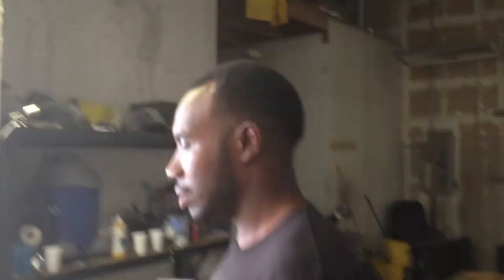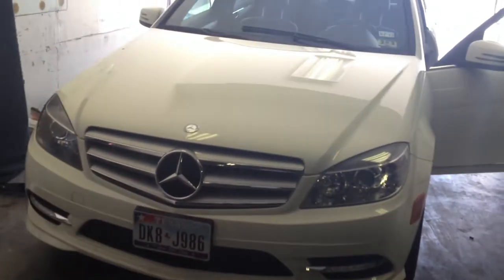All right, another video. We're about to check this one here. It's a Mercedes-Benz C300, all white. We've done one of these before. It came from Park Place — it's a buddy of ours, Denmark, bringing it in.